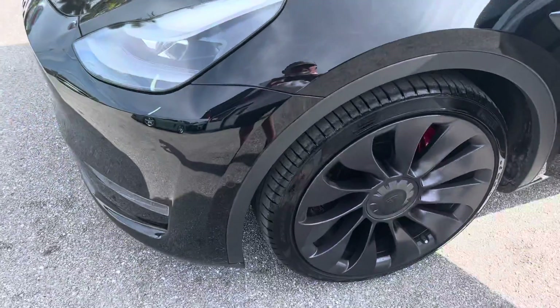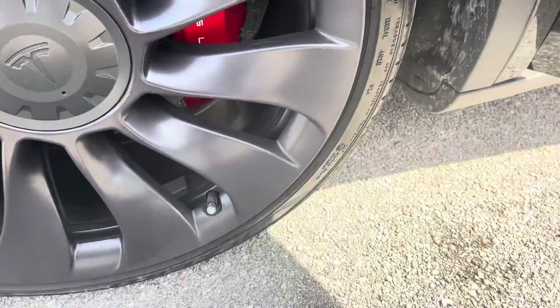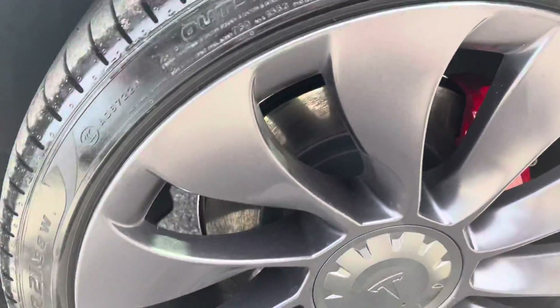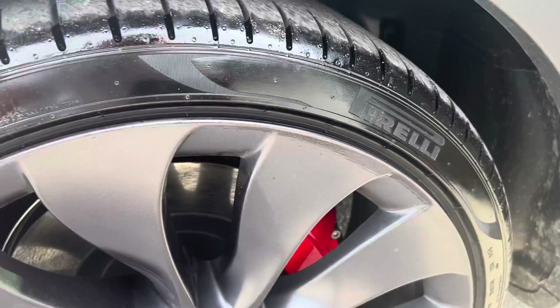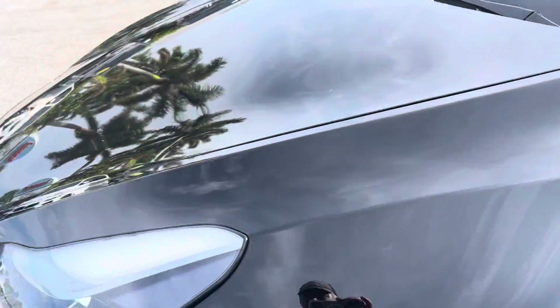I'm going to start this video here on the driver's side front, looking for curb rash on the wheel, and I don't see any. Those are great-looking, amazing-looking wheels. Tire tread is very good, like new almost. Really good tread.